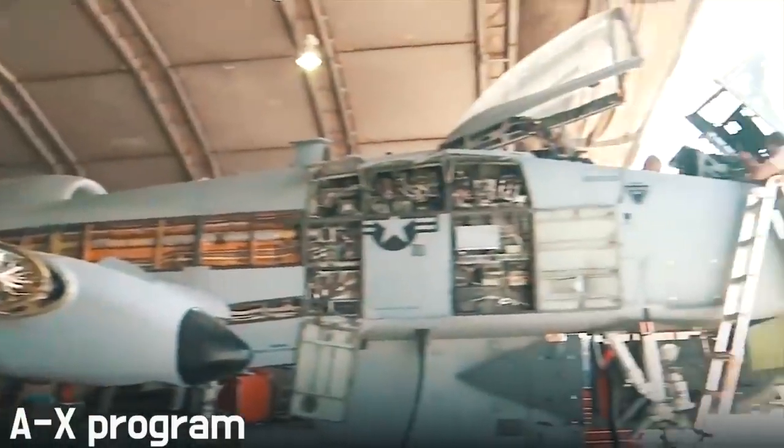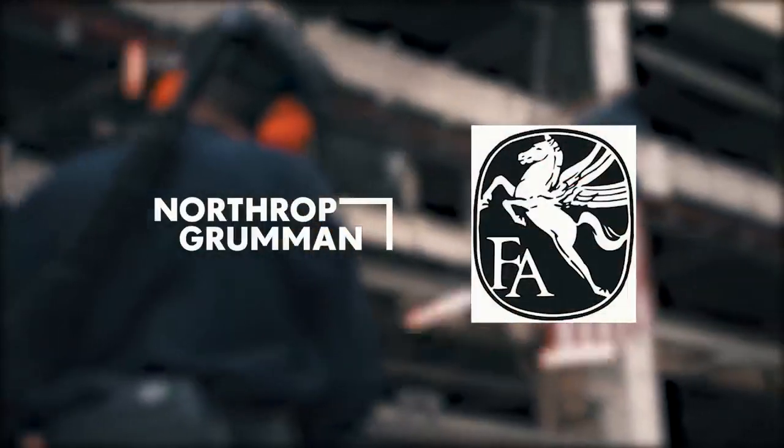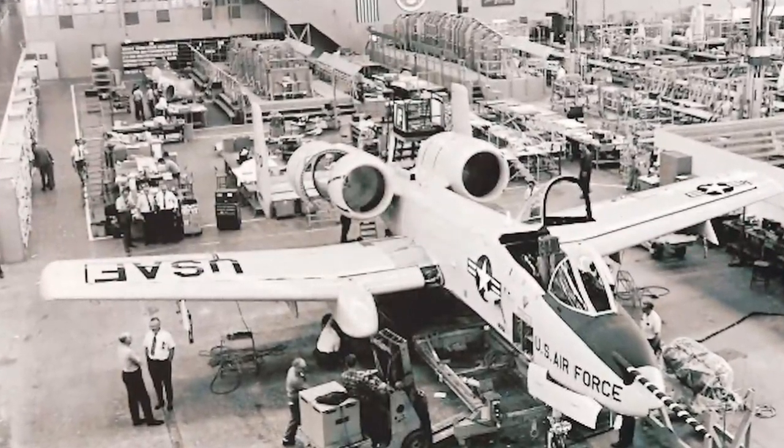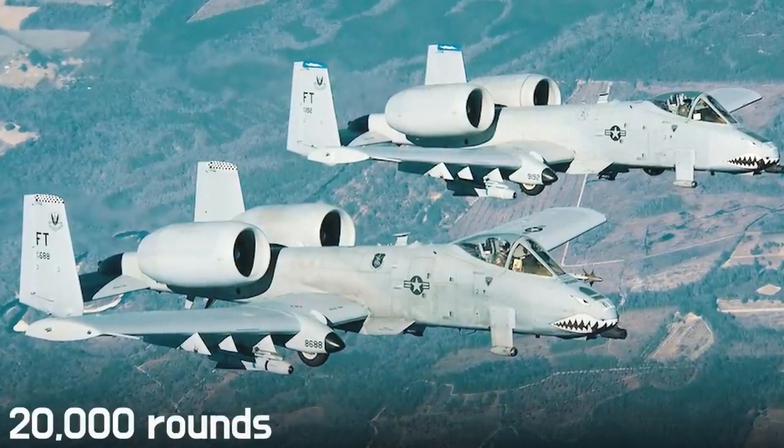During this program, only Northrop and Fairchild Republic were chosen out of 21 aircraft companies, each presenting a prototype. Both machines were then tested, with each flying more than 100 hours and firing about 20,000 rounds.